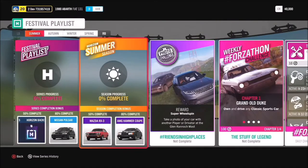For your series rewards, at 50% you get a Horizon Backstage Pass, and at 80% you get a Nissan Pulsar. For your summer rewards, 50% will get you the Mazda RX3 — new to Series 36 — which we'll be taking a look at shortly, and at 80% you can get yourself an AMG Hammer Coupe. The photo challenge for summer is hashtag Friends in High Places.